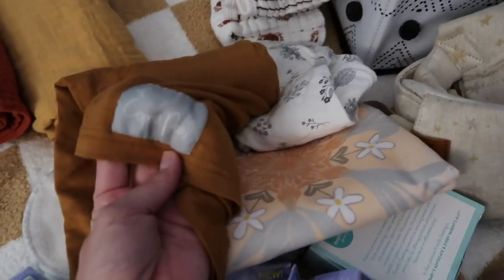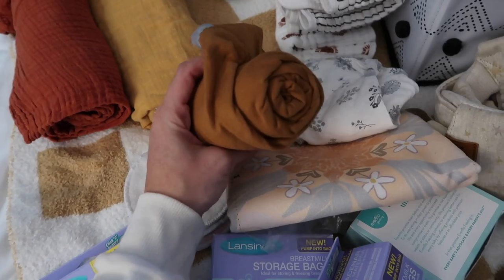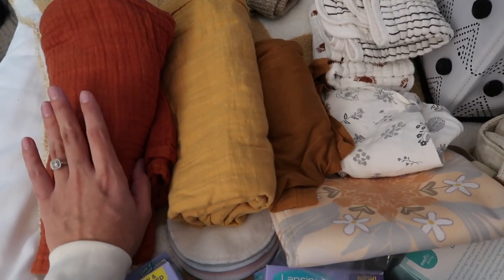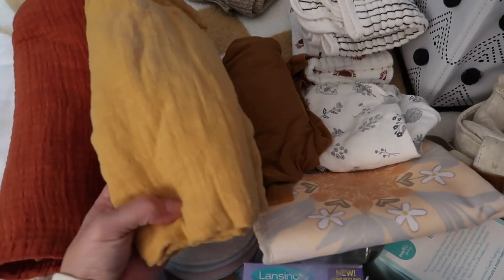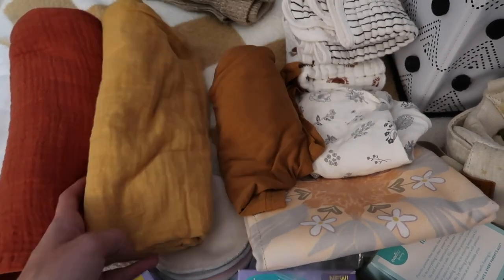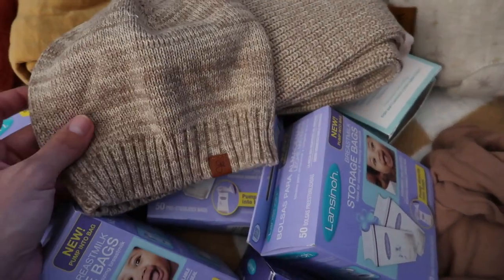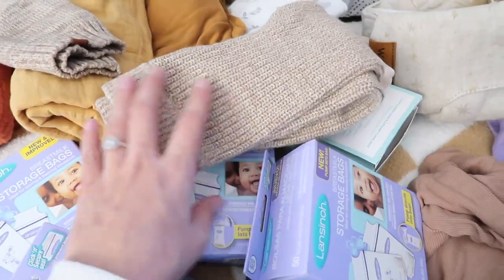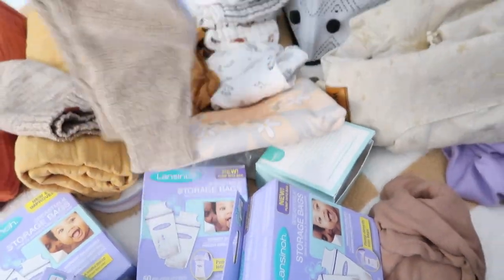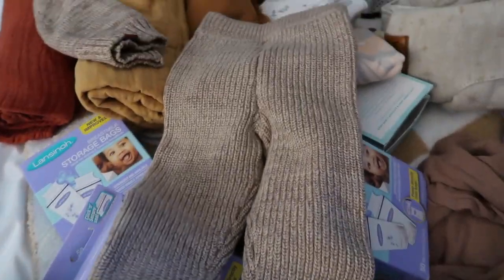I also have this Copper Pearl cover — it's a nursing cover, car seat cover, and shopping cart cover. This one was part of Jade's birth and name announcement, so he's going to use that one too. I really love the mustardy muted yellow color. I also have this Gomie set — I think it's size 12 months, so he'll probably use it next winter. It's a beanie with matching sweater and matching thick cozy leggings, perfect for next winter.